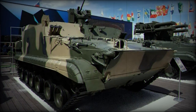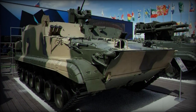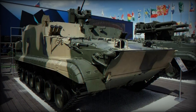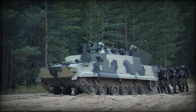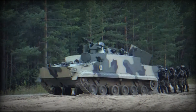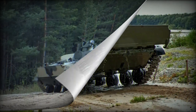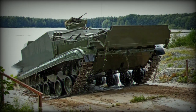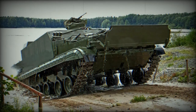The armor of the BT-3F is designed to withstand small arms fire and artillery shell splinters, providing an essential level of security on the battlefield. Weighing 18,500 kg, the vehicle is both robust and mobile, capable of reaching a top speed of 70 km/h and having a range of 600 km. The BT-3F can carry up to 15 individuals at once — two crew members and 13 passengers.